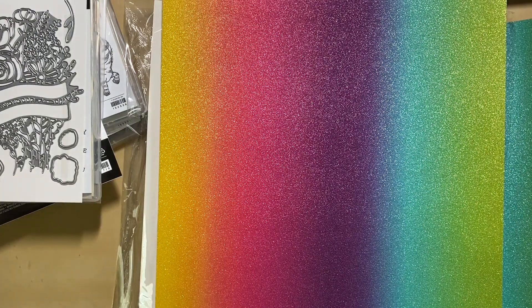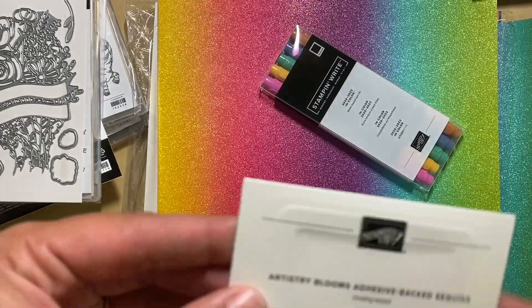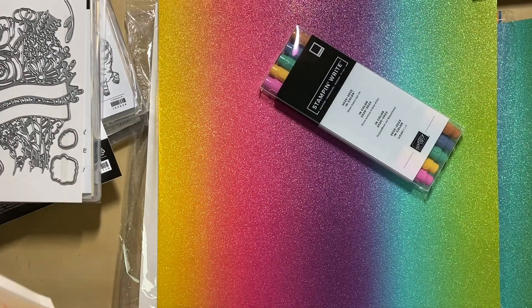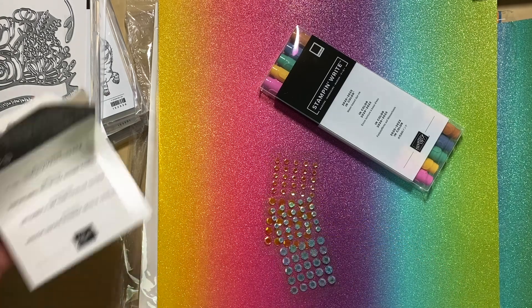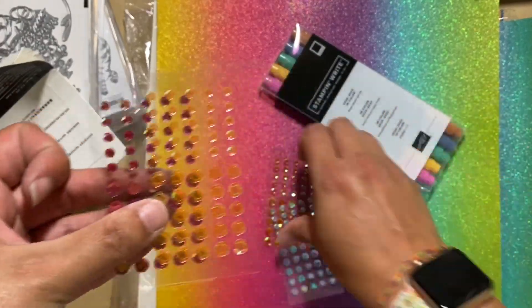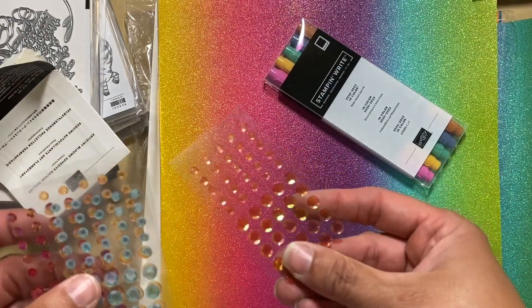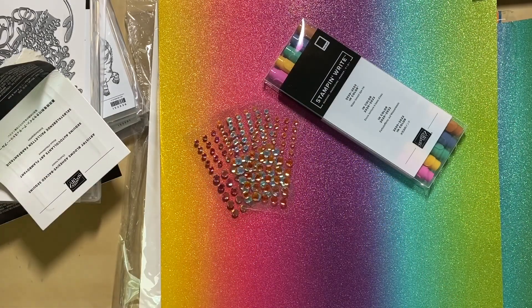Of course I got the markers that go with the new ink colors, and I got some of the Artistry Blooms Adhesive Backed Sequins. These are going to go really well with that set and also the papers that go with it. They've got a pink, a yellow, a blue, an orange color — super cute. Love the iridescent on those as well.